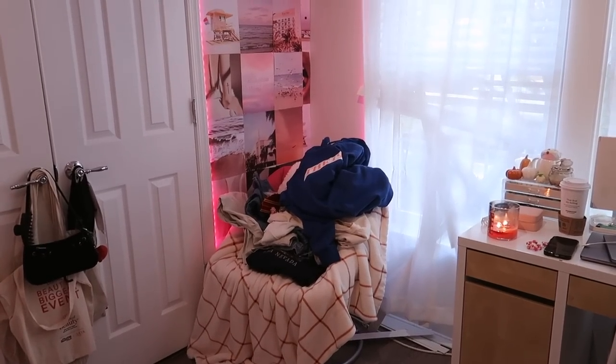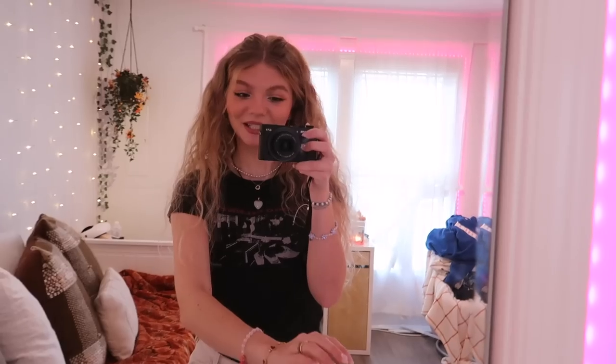My closet has never looked worse than it does right now, and with that being said I definitely want to do a whole closet makeover deep clean today. First we have the closet here, and as you can see in the back mirror we also have the chair that also accumulates a lot of clothes.